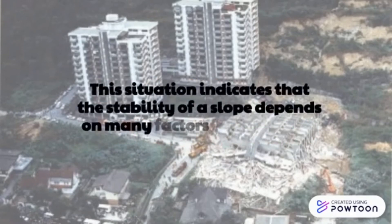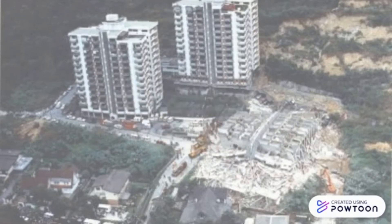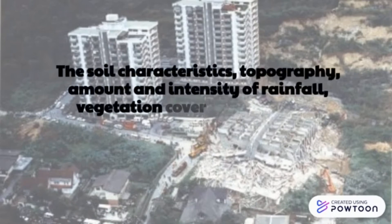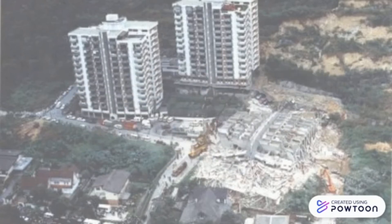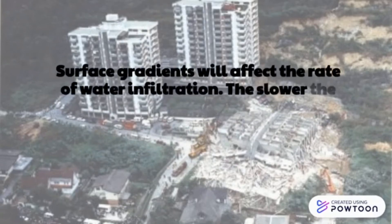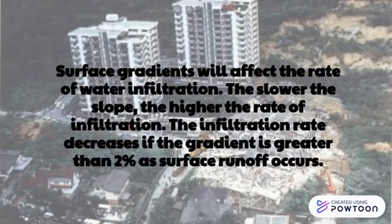How do we determine the soil condition and its properties? The stability of a slope depends on many factors other than its tilt angle. The soil characteristics, topography, amount and intensity of rainfall, vegetation cover, and soil water content during rainfall are some of the factors that determine soil condition. Surface gradients affect the rate of water infiltration — the slower the slope, the higher the rate of infiltration. The infiltration rate decreases if the gradient is greater than 2%, as surface runoff occurs.